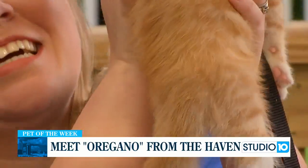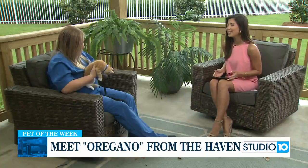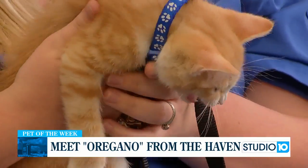This kitten is just so, so sweet. I love the little leash and collar because it's so tiny. So Casey, we want to talk about Oregano. If people want to adopt him, what are his personality traits like right now?